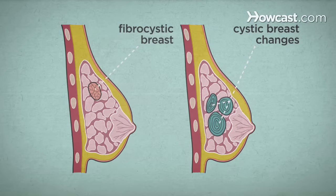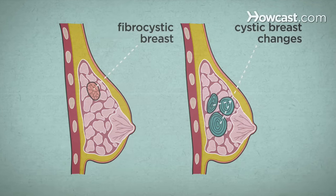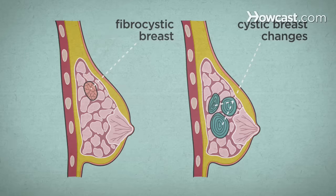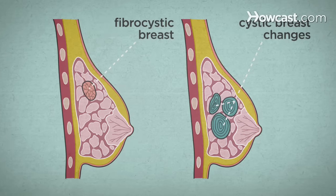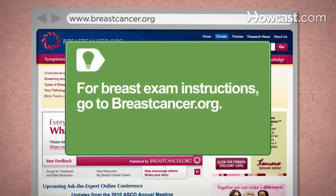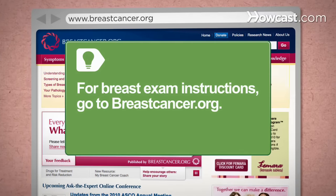Keep in mind that it's not uncommon for breasts to feel lumpy due to benign fibrocystic breast disease, cysts, scar tissue, infections, and other causes that have nothing to do with cancer. For instructions on how to do a breast self-exam properly, go to breastcancer.org.